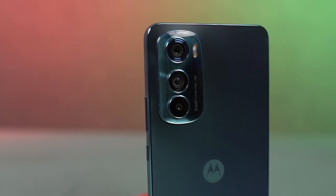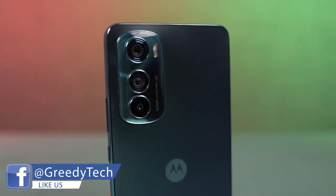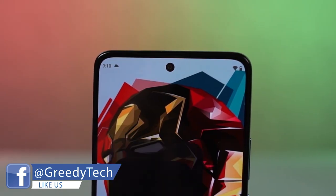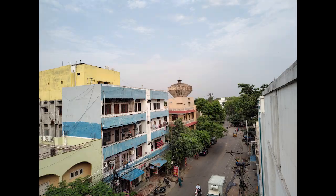Next, this phone also has some pretty impressive cameras. On the rear, it's got a triple camera setup with a 50MP primary camera with F1.8 aperture and optical image stabilization. For selfies, we get a 32MP camera with F2.4 aperture. These are some sample shots.